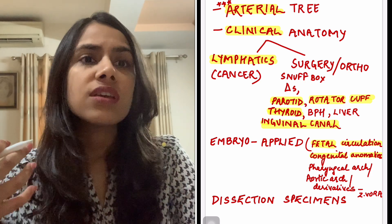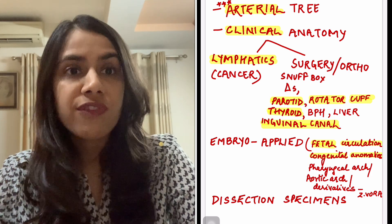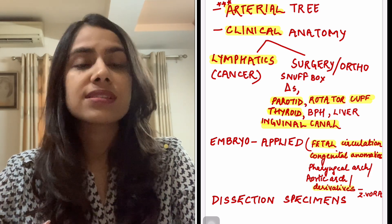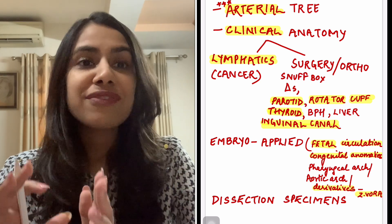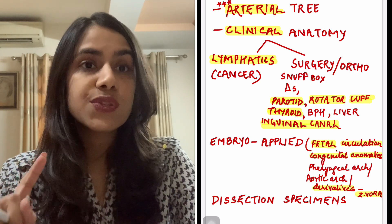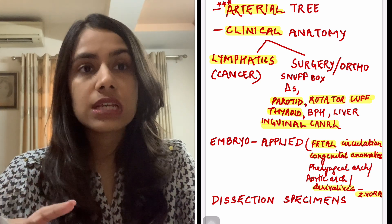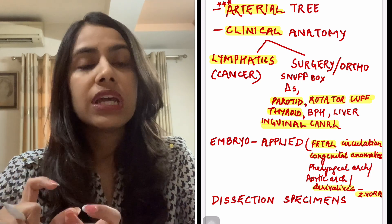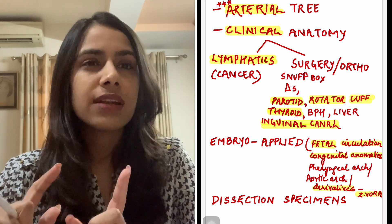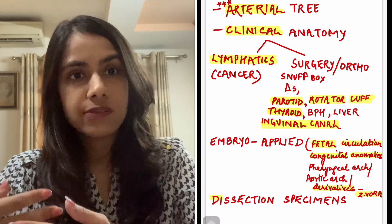Your basic high yield things like pharyngeal arches, questions about pharyngeal arches and aortic arch derivatives — derivatives is something everybody finds difficult. There is a video by Dr. Zainab Vora from Unacademy — either an MER or an anatomy revision video about the derivatives in her free classes section. That one video is very sufficient to quickly go through the derivatives.